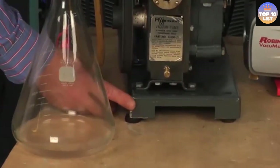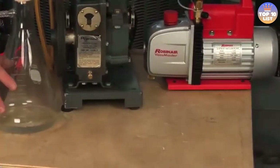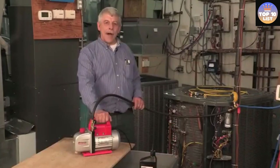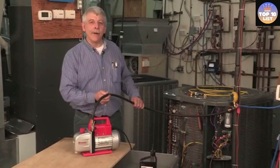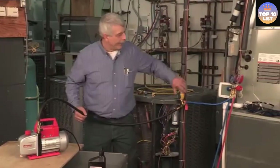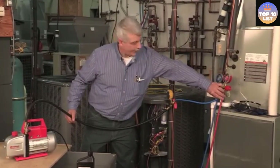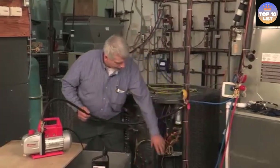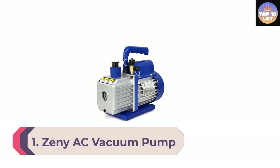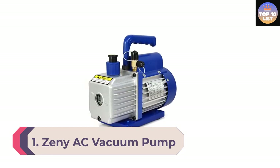The Robin Air achieves its 5 CFM airflow rating thanks to a pump power rating of one-third HP, making it quite reliable. It comes with a one-year warranty. However, compared to other options in its class, the build quality is average, although the base does offer decent stability to the vacuum pump.